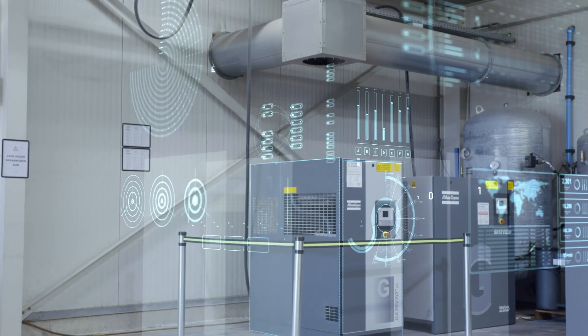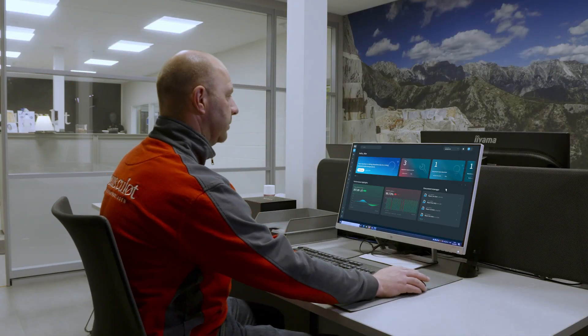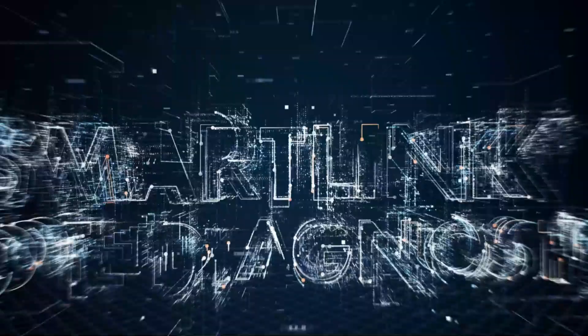Atlas Copco SmartLink provides useful insights on machine performance, future service needs and corrective actions. Insights that are now taken to the next level with SmartLink Remote Diagnostics.